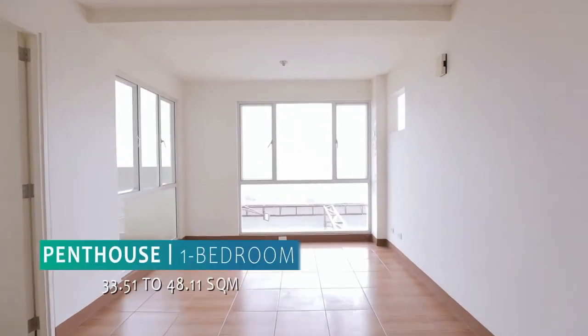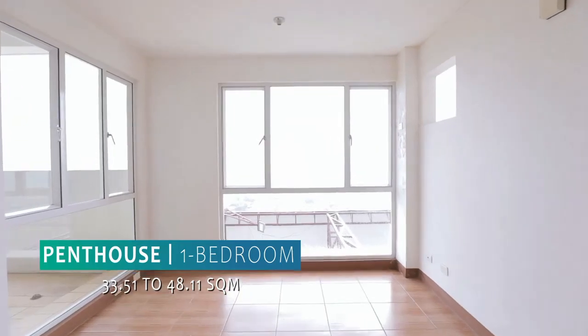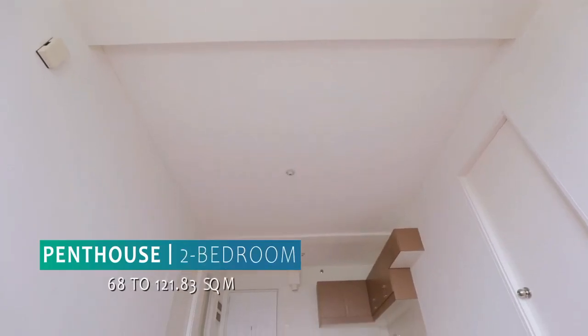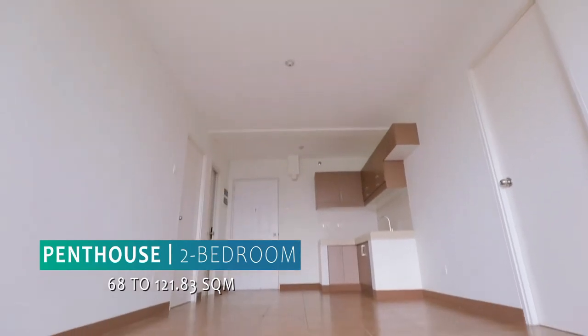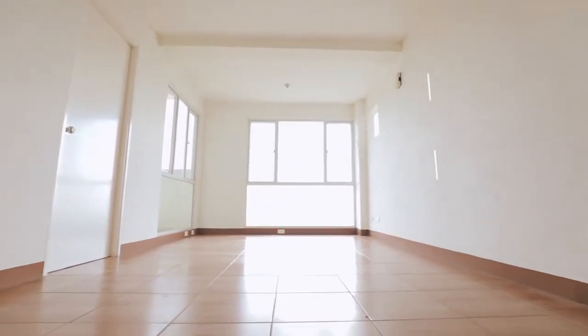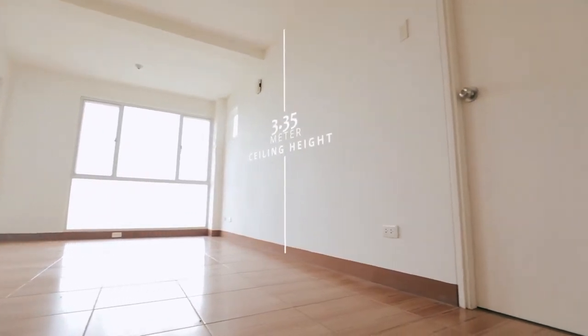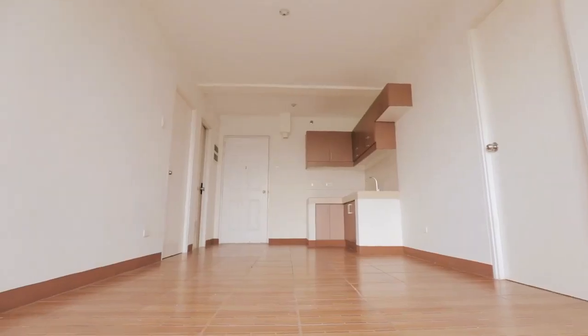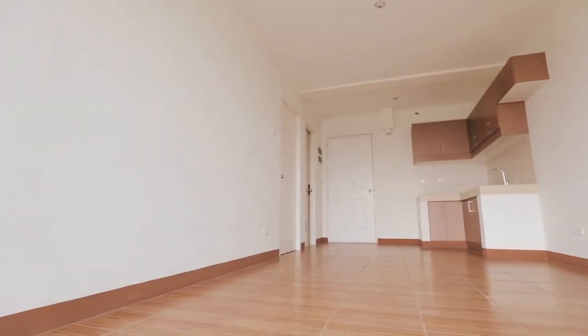For our penthouse units, we have one-bedroom and two-bedroom options available. For the one-bedroom penthouse, that is around 33.51 to 48.11 square meters. And for two-bedroom, that is 68 to 121.83 square meters. The clear ceiling height is 3.35 meters. The penthouse will give a luxurious space and ambience, making every peso of this unit worth investing.